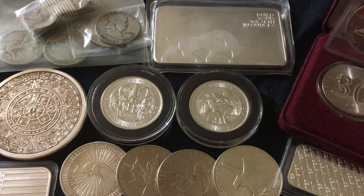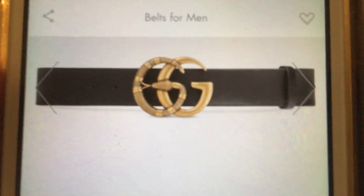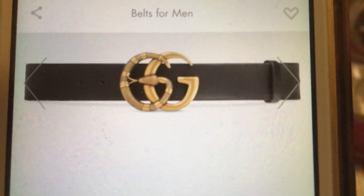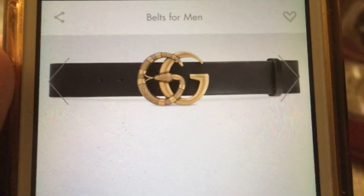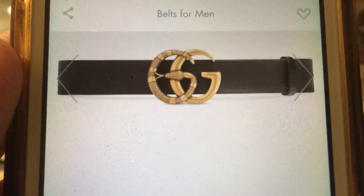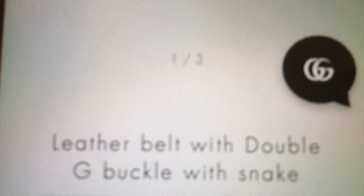I need to buy myself a belt. So I thought to myself, what about a Gucci belt? They can't be too expensive. So I went and, lo and behold, here I am on the Gucci website. I found myself a belt — pretty nice looking belt too. Looks pretty cool. It's called the leather belt with double G buckle with snake. That's what it's called right there. Pretty cool name as well.